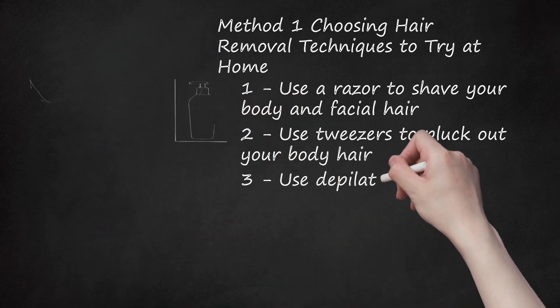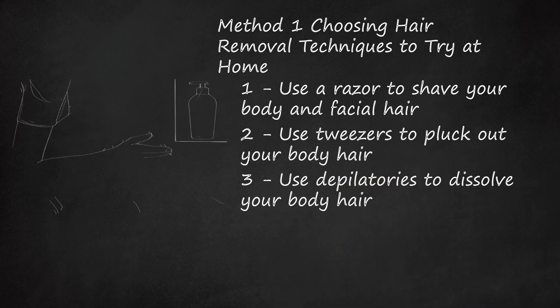Use Depilatories to Dissolve Your Body Hair. Lotions and creams are a fairly inexpensive and painless way to remove hair. Experiment with spreading the cream on an area of skin where you'd like to remove hair, like your legs or underarms, and waiting the instructed amount of time. Rinse the creams off and check out the results. Depilatories can usually be found in your local drugstore. This hair removal process usually lasts between two to four days, so if you choose to dissolve your hair, keep in mind you'll need to keep repeating the process.